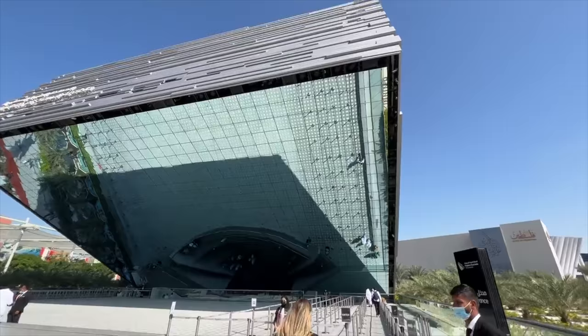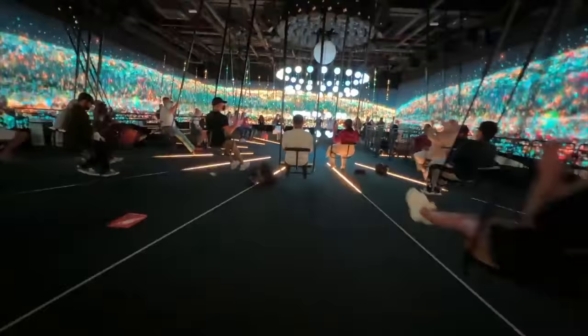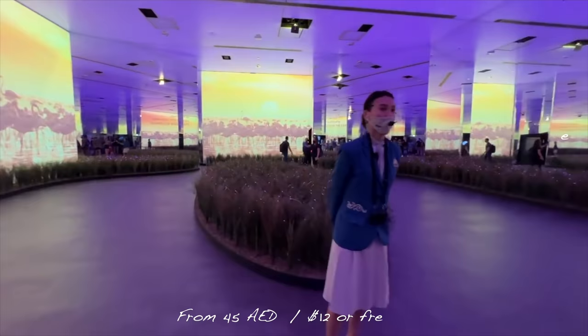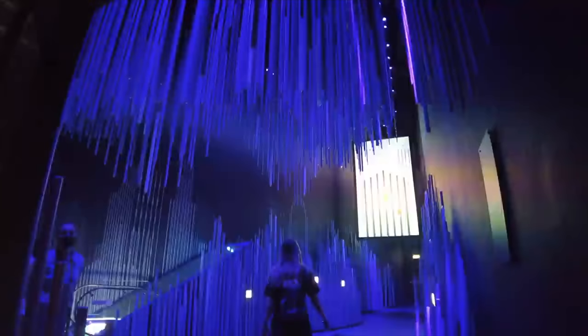Next we did the Dubai Expo. If you're watching this in 2022 you don't have much time left as it ends on March 31st, but it's a must-see — it's awesome to see the different pavilions. Entry is very cheap at around 45 dirhams, and if you fly Emirates I think you can get free entry. The whole project cost around 8 billion dollars so it's absolutely incredible to see.